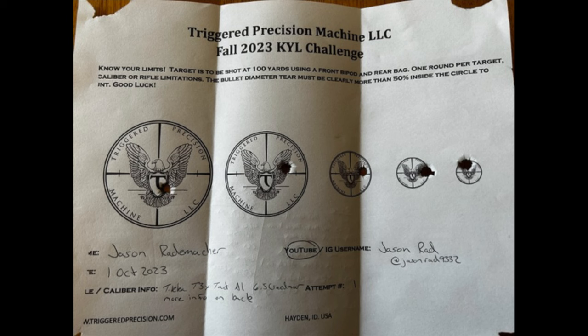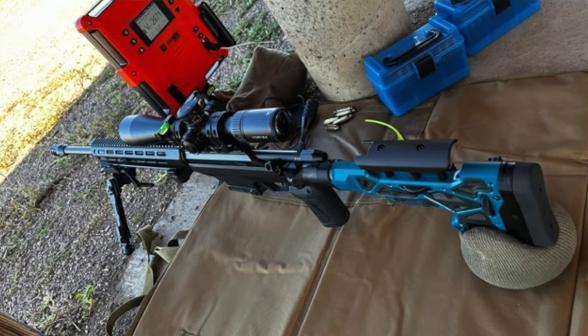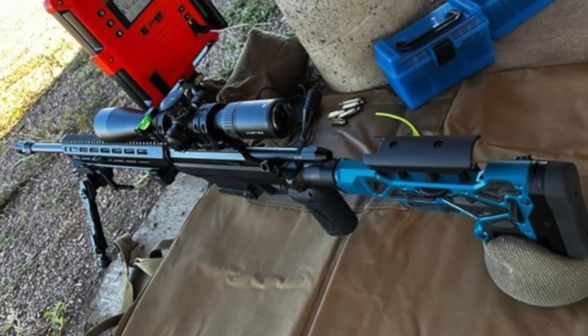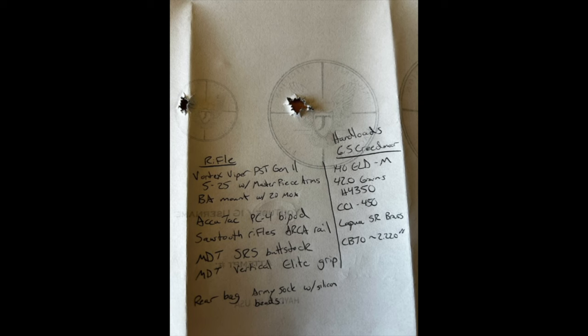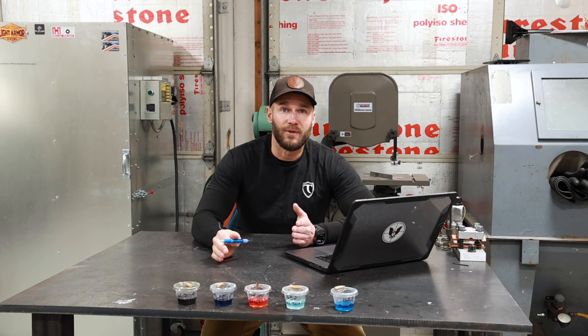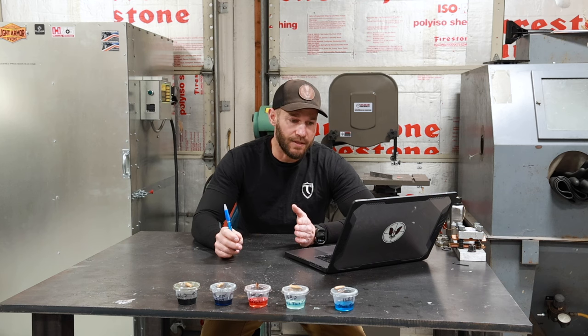Jason shot a Tikka T3X chambered in 6.5 Creedmoor, topped with a Vortex Viper PST Gen 2 5-25, AccuTac PC4 bipod, Sawtooth Rifles arca rail, MDT SRS buttstock, MDT vertical elite grip, and a rear bag made out of an army sock with pantyhose liner and silicone beads. His load was 140 grain Hornady ELDM, 42 grains of H4350, CCI 450 primers, and Lapua small rifle brass.